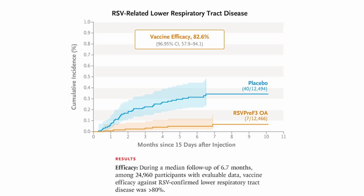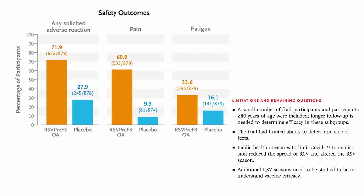During an average follow-up of 6.7 months, the vaccine showed greater than 80% relative efficacy in preventing RSV-confirmed lower respiratory tract disease. The most commonly reported side effects were pain at the injection site and fatigue, which were more common in the vaccine group than in the placebo group.